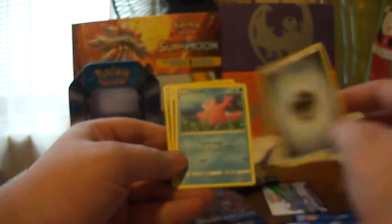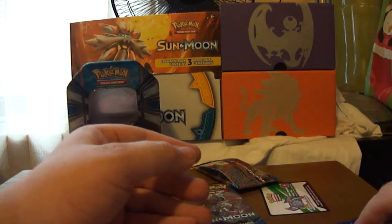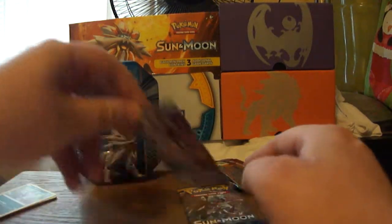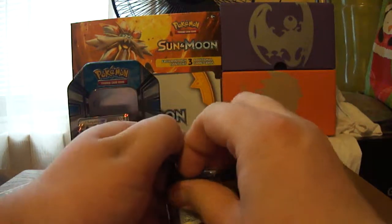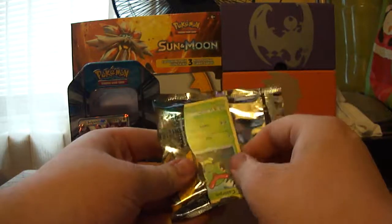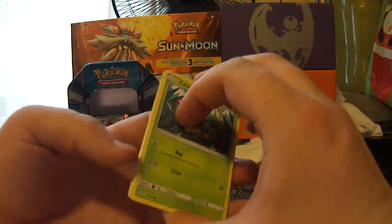We got an Energy card, Corsola, Double Colorless Energy, and Dragonair. I think I have every one of the regular and rare cards — I may not have the Drowzee Reverse Rare, but I may have it, I'm not sure. There are only 149 cards in this set, but when you add the Reverse Rares — which are the parallel set, one for every common, uncommon, and rare — that's basically like 300 cards in the set, not including the Ultra Rares, the Hyper Rares, and all of that. So there's a lot of cards in this set.